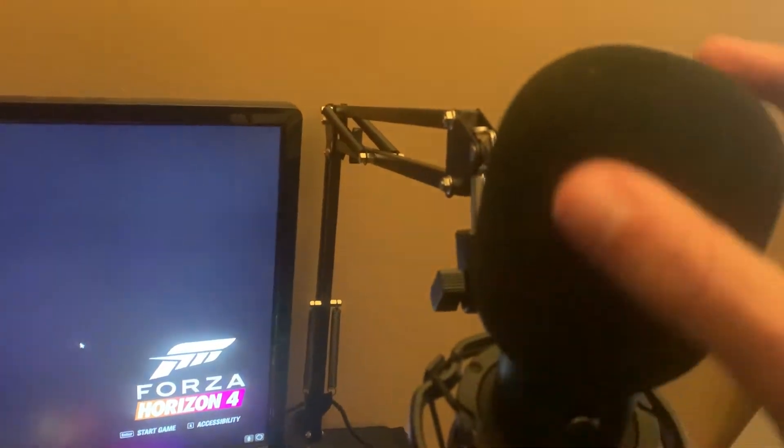Forza monitor. And the star of the show — microphone. This is the 15 that I find. That's fine.